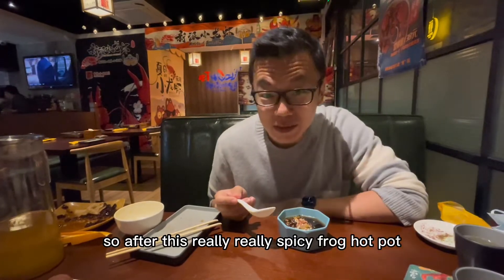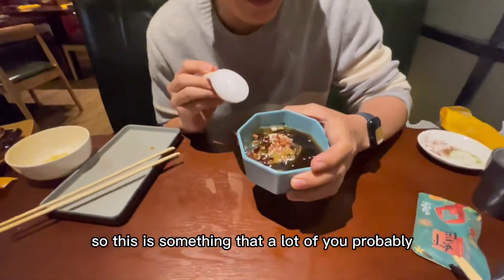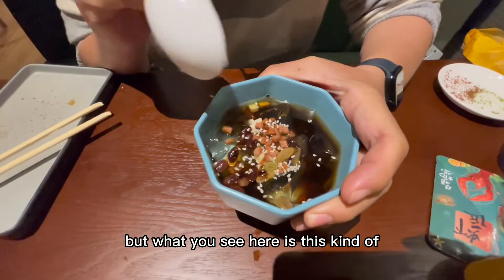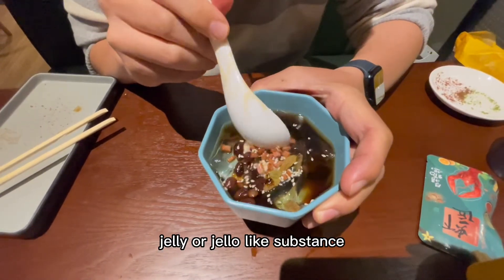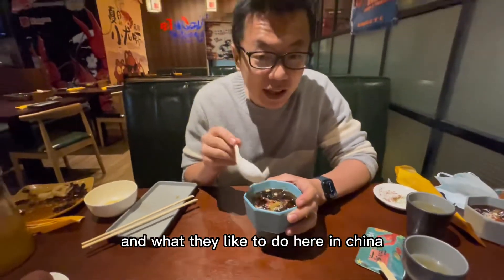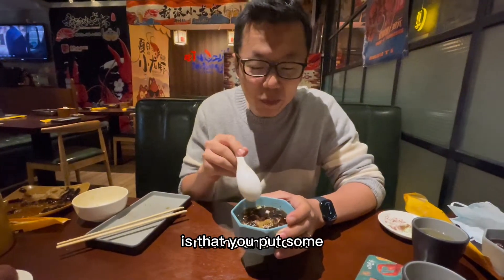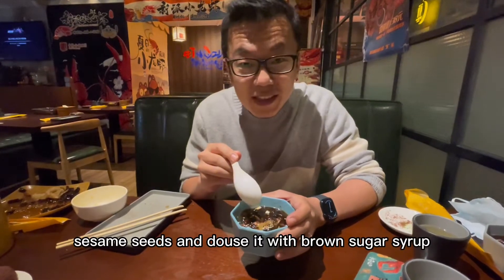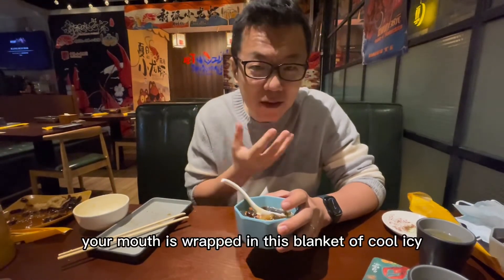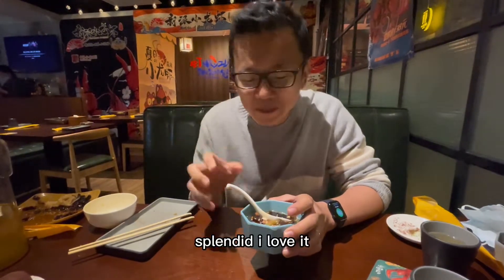After this really spicy frog hot pot, we're delighted to be treated to a really awesome dessert. This is something that a lot of you probably haven't seen or had before. What you see here is this kind of jelly or jello-like substance — it's clear, but it's made out of ground papaya seeds. Here in China in the summer, especially after a hot and spicy meal, you put some raisins and some sesame seeds and douse it with brown sugar syrup. It just feels like your mouth is wrapped in a blanket of cool, icy splendor.